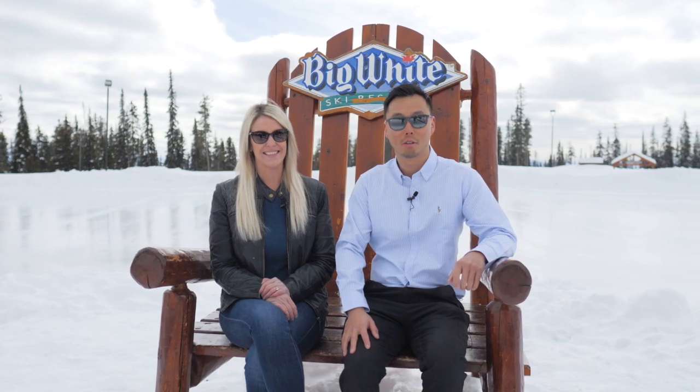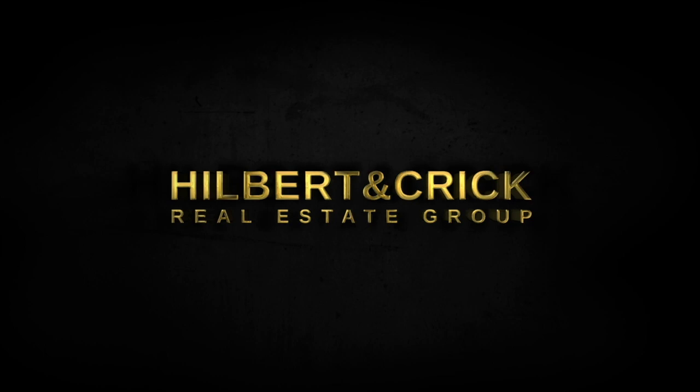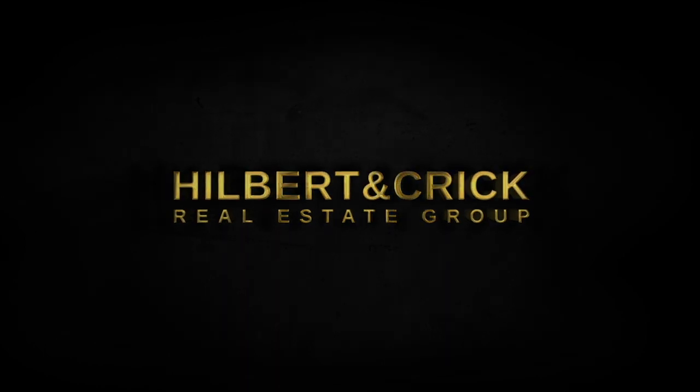For more information, call Hilbert & Crick today.